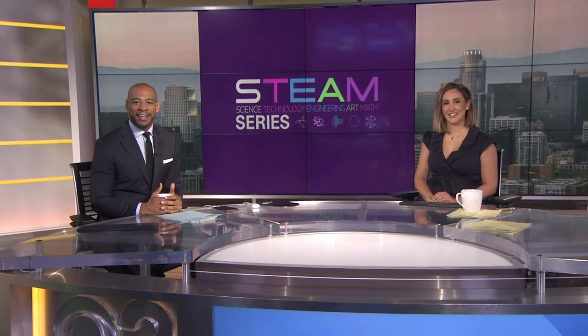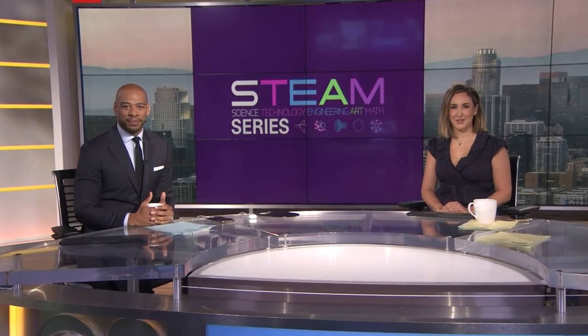It is time for this week's STEAM Series, and our focus today is engineering. CBS 2's meteorologist Amber Lee is introducing us to a tugboat captain who makes his living rescuing ships stranded at sea, just off the coast of L.A.